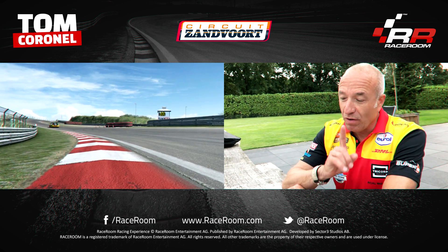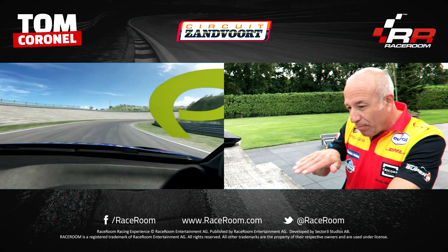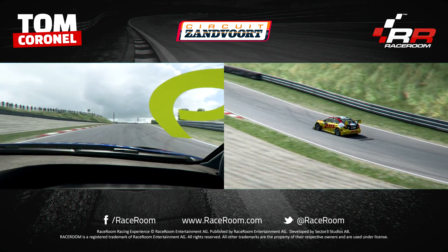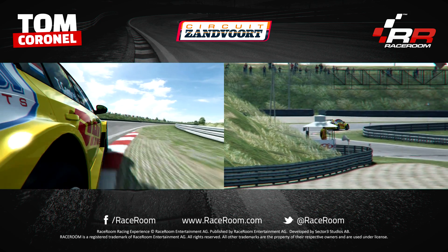Up to the Schijflak — one of the most challenging corners I know in racing. It goes downhill, it scrapes the speed, it's very fast. The apex is on the inside until the exit, up to the next one completely over the curb.